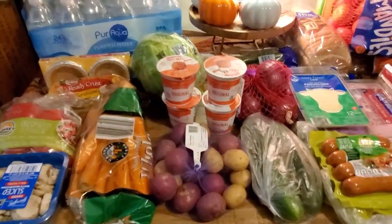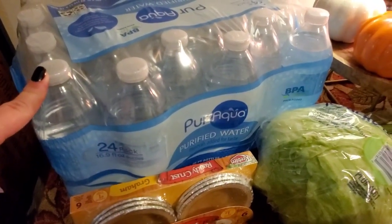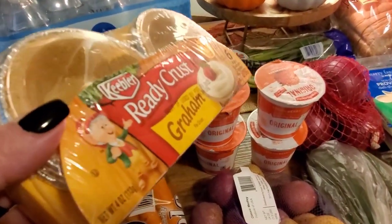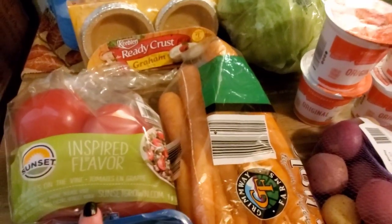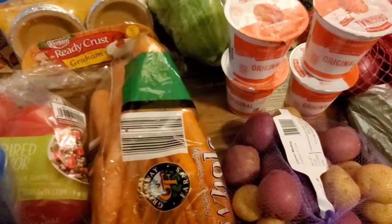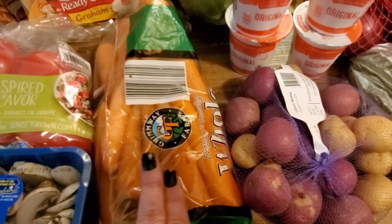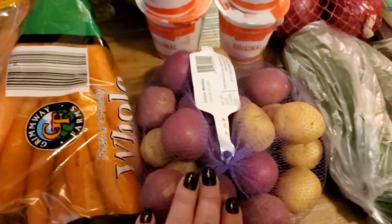Let's jump right in — pretty basic grocery haul. I ordered a 24-pack of water, super inexpensive at Aldi. I grabbed some ready crust grams, some tomatoes on the vine, and whole mushrooms — they gave me sliced, which is absolutely fine. I want to cook these up with some onions and some steak.